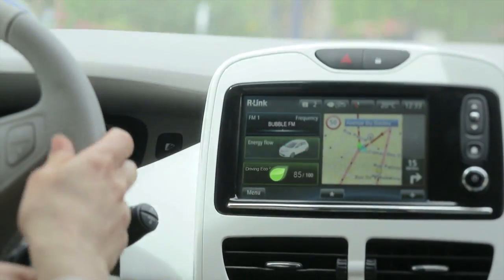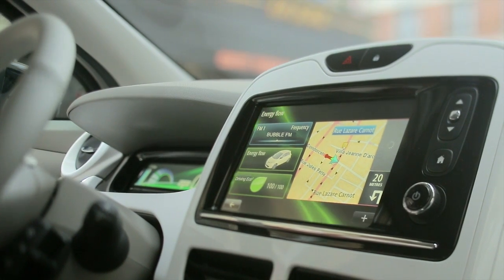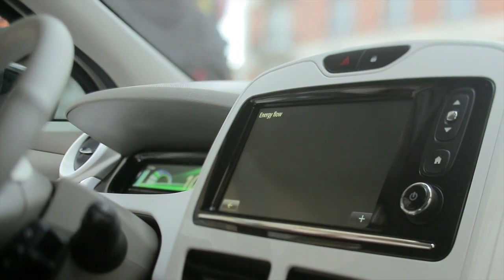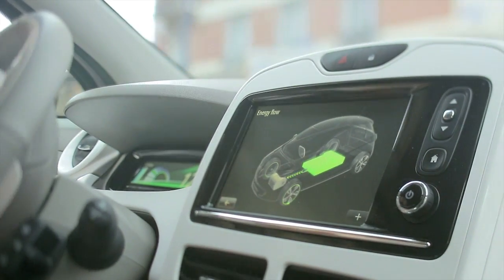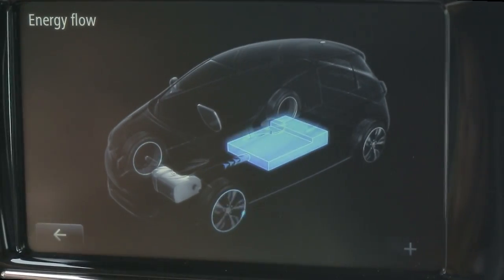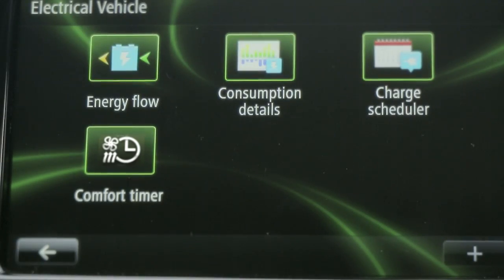I drive a lot, so I must always be on my toes. My range depends on it. Renault R-Link gives me tools to manage my fuel consumption. By checking energy flow, I can see the impact my driving style has on consumption. This function displays my consumption in real time.